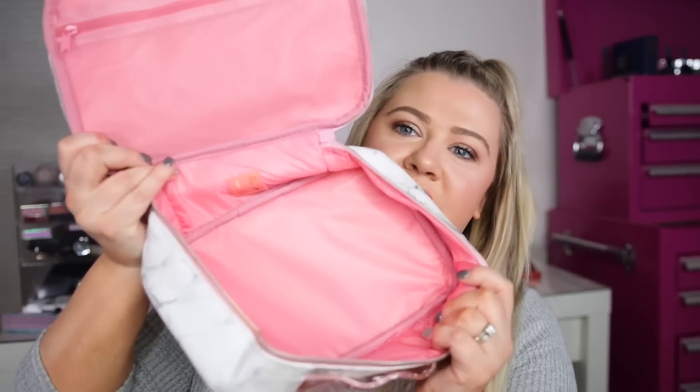Here we have our January 2020 Ipsy Glam Bag Ultimate in this big box. They actually made a nice little booklet that has all the products, which is nice. The first thing — I really like this bag. It's so nice to take traveling or if you want to fit a lot of makeup in something. It would hold a lot and it's really cute. I love the pink inside, so I really like this bag — something I would actually use.